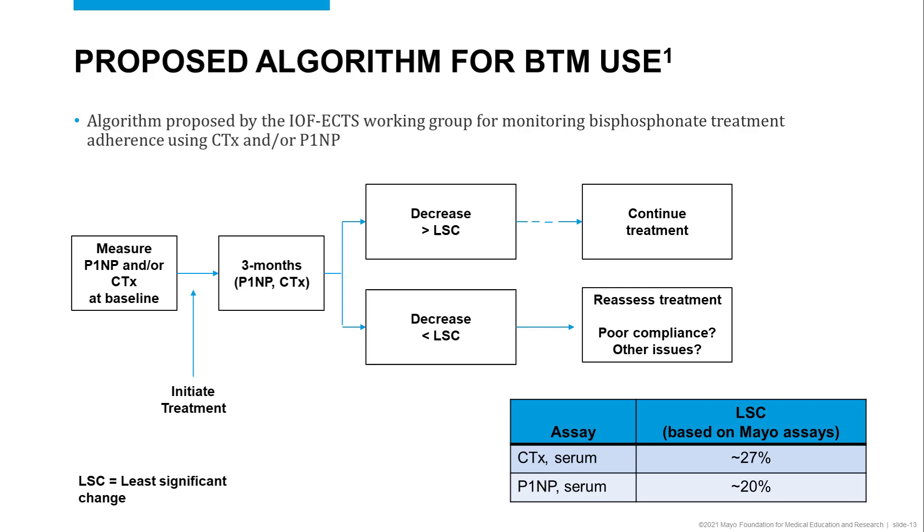Remember that the least significant change will be influenced not only by the intra-individual variability but also by the assay variability, and the expected least significant change between assays will be laboratory to laboratory dependent.